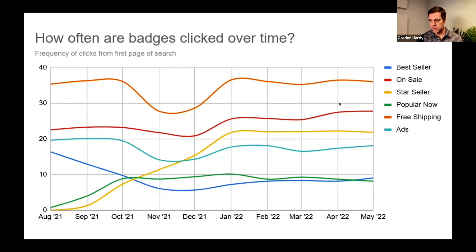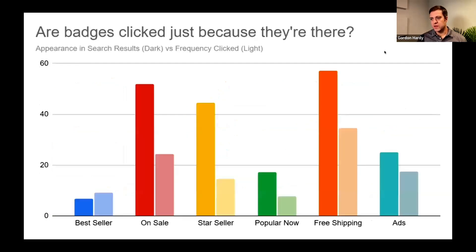The Star Seller chart kind of levels off over time — it started at zero because the badge didn't exist yet, then ramped up as more sellers earned it. Then we asked: does free shipping get clicked so much because it shows up more, or because people care about it more? We took a handful of keywords, ran searches on Etsy, and looked at how many page-one listings had each badge. As you'd expect, best seller and popular now are much less common on page one than free shipping or on sale.